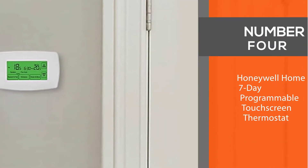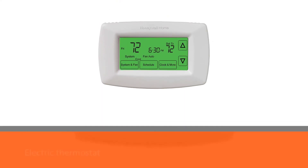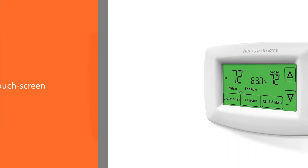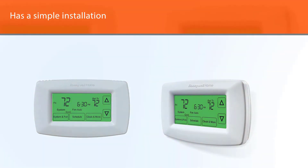Number four: the Honeywell Home Seven-Day Programmable Touchscreen Thermostat. Honeywell offers you the best value for the money with the electric thermostat RTH7600D. This touchscreen thermostat has a simple installation with minimal setup — just program the date, time, and your preferred temperatures and you are good to go.